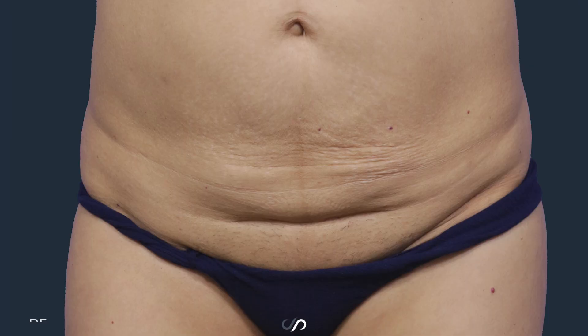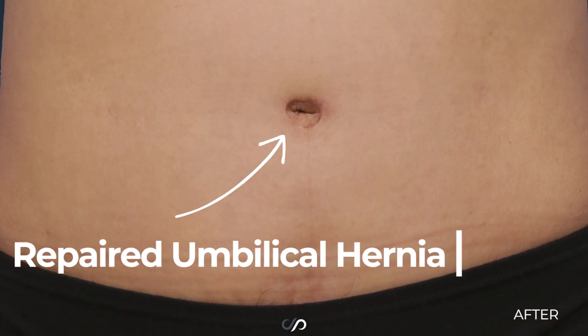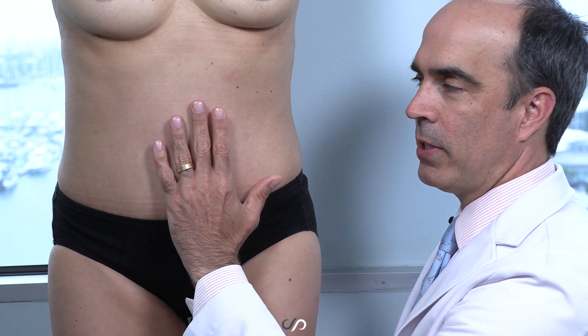In this case, we removed a large amount of skin — all the skin and fat on her lower abdomen. That exposed this belly button hernia. I identified the hernia, repaired it, and then I completed the tummy tuck.